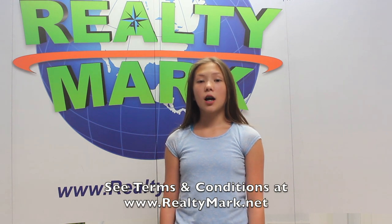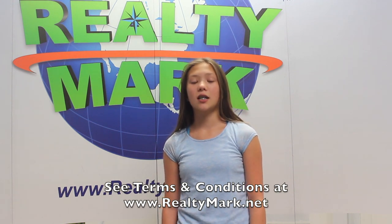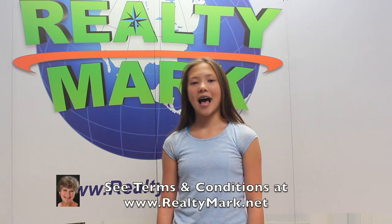Need a pick-me-up? Realty Mark will send a chauffeur-driven stretch limousine to bring you and your family to and from the settlement. Just ask — everyone's a VIP at Realty Mark.